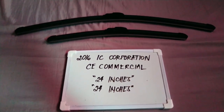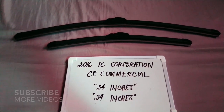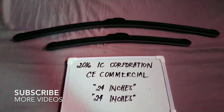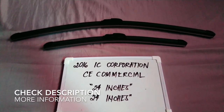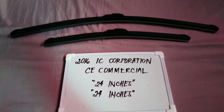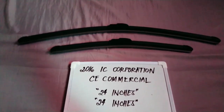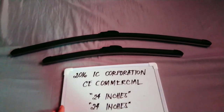Hello guys, welcome back. Today we are going to talk about the wiper blades for this 2016 IC Corporation CE commercial. If you're looking for a wiper blade replacement size for this vehicle, I have already looked it up, so please make sure to check out the video description below — I will leave the information there as well.